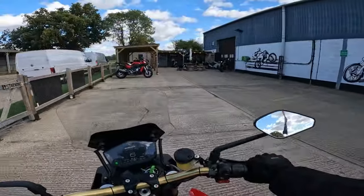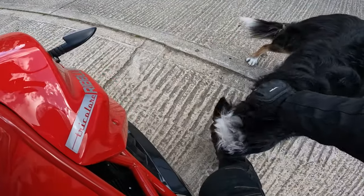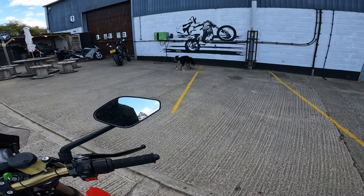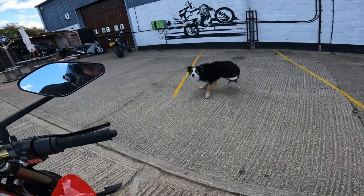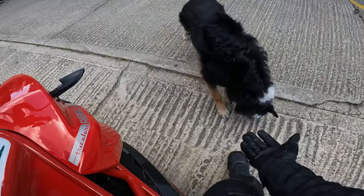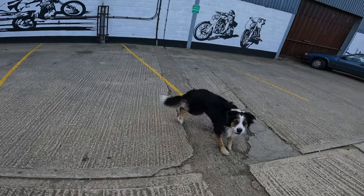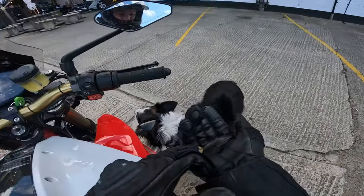Anyway guys, thank you very very much for watching. Oh - a doggy! Hi buddy! You want me to throw a stone? Okay, it's only a stone bud, don't swallow it! How random is this! Alright, I need to put this bike back anyway. Thank you guys for watching - I'm going to carry on playing with the dog and I'll see you on the next one. From me and the doggy, catch you later!